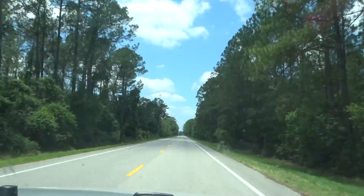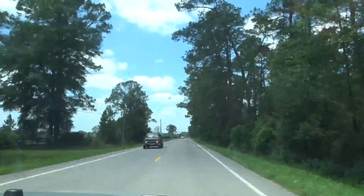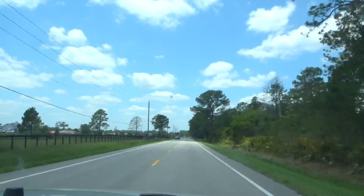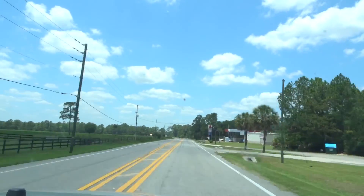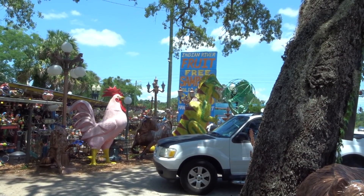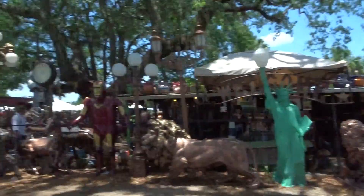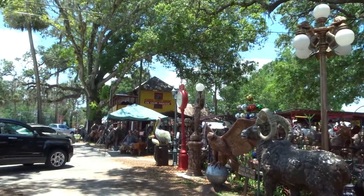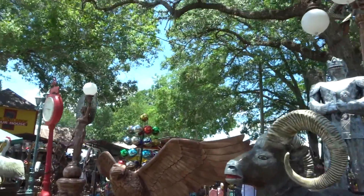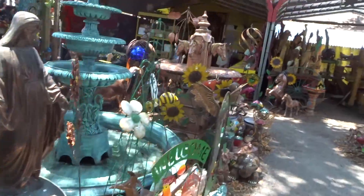We just found one of those kitschy roadside attractions and I have to check it out. It's called Indian River of Fruit. I don't know, they've got random things here. It's pretty weird — honestly the craziest collection of just random yard art.